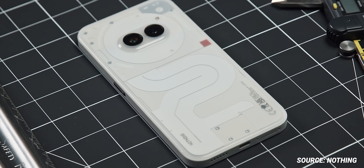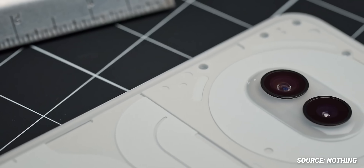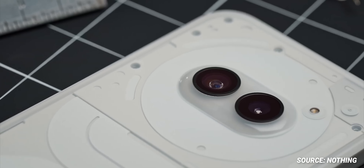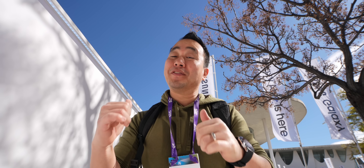We also got to see the Nothing Phone 2a, which has that incredible transparent design at a much lower price point, so that's really exciting. I can't tell you much about the specs yet, but you're going to see a lot more coming up on that phone.